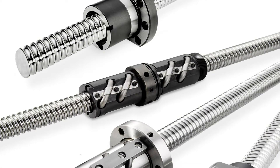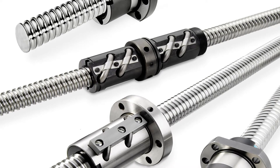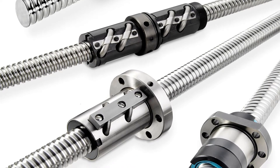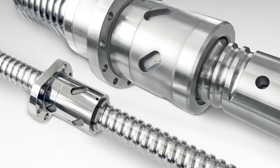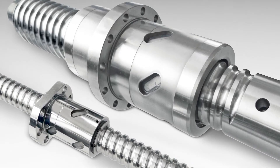Our selection includes German-engineered precision metric and inch dimension screws that achieve optimal accuracy grades. These deliver an efficient, cost-effective solution in a small envelope for your applications. We even offer high load ball screws that handle dynamic loads up to 1,440 kN.